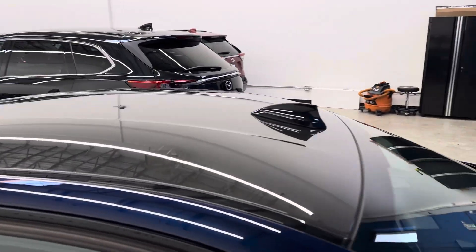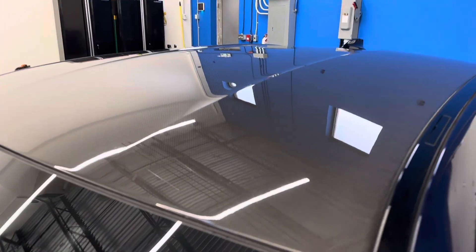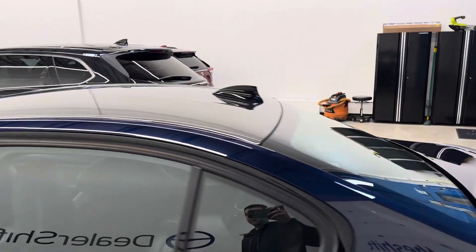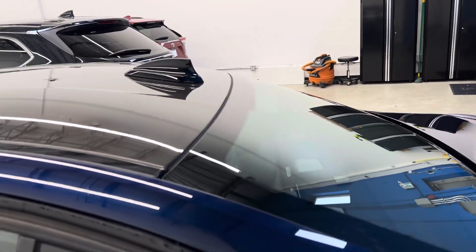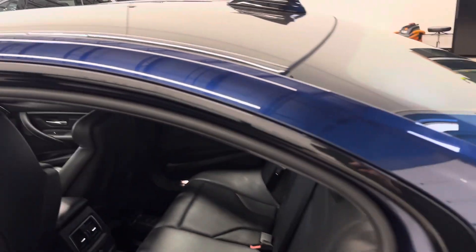Full carbon fiber roof, and overall the vehicle is in fantastic shape. We do document any blemishes on our vehicles visible from about three feet over at dealershift.ca. If you head over to dealershift.ca, you'll find all of that information and more.